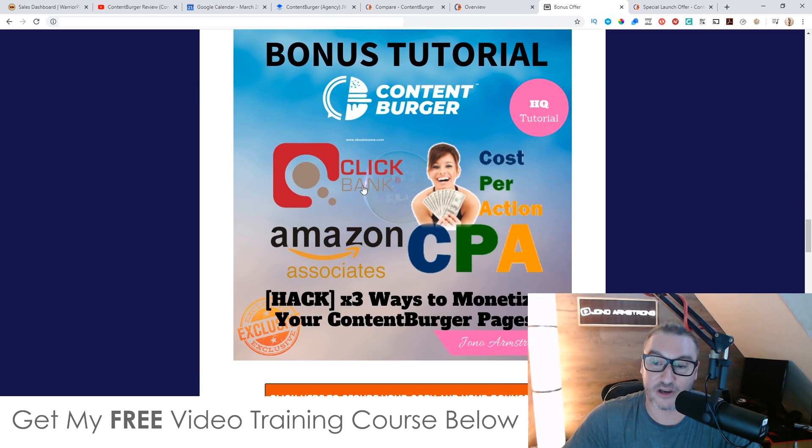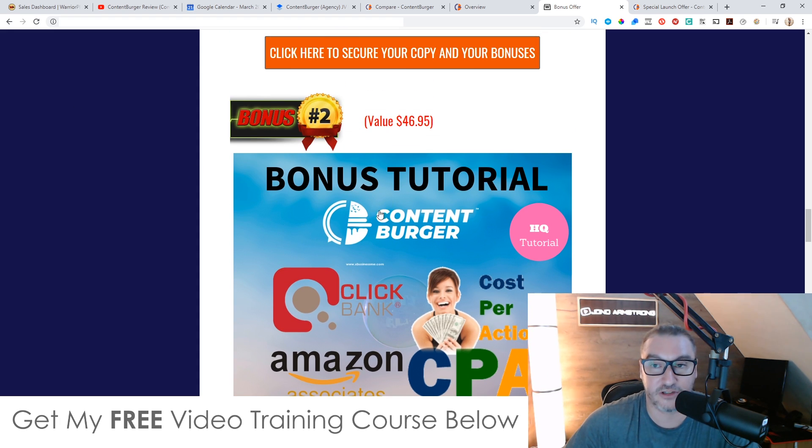Bonus number two, I'm going to show you three ways that you can monetize the content you generate using Content Burger. If you're anything like me, you're going to buy software like this knowing that you'll be able to make money from it. Unfortunately, unless you really know what you're doing with content curation and monetization, there's no training inside of Content Burger that shows you how to make money from it — this is purely a content creation software. So if you want to know how to turn that content into money, I've got three monetization hacks inside bonus number two.